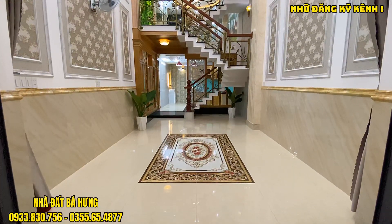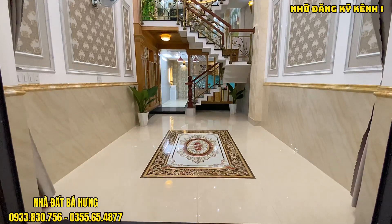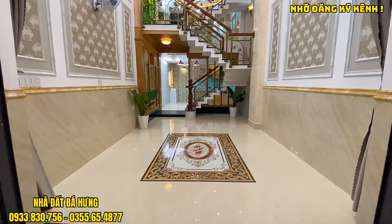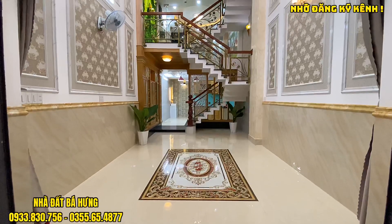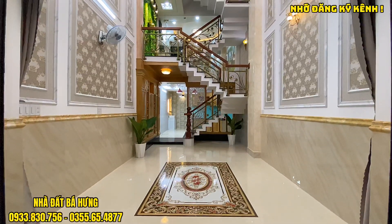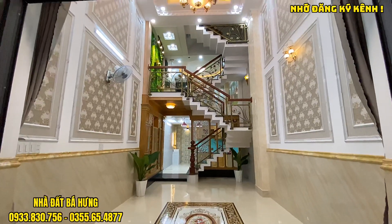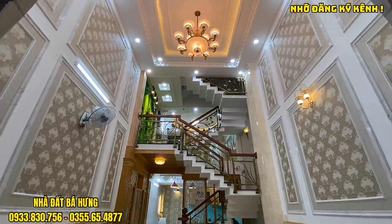Bên dưới sàn thì chú nhà có đổ bê tông và đan sắt, có thể di chuyển thoải mái xe hơi trên này. Sàn được ốp gạch bóng kính gạch 80, có khoảng sảnh cực đẹp bằng gạch đá. Tường nhà được dán nhựa, ốp nhựa lên cao khoảng 1m2. Hai bên tường dán tường và làm khung chỉ cực kỳ cao cấp, trần thạch cao, đèn trùm, màu cổ điển.